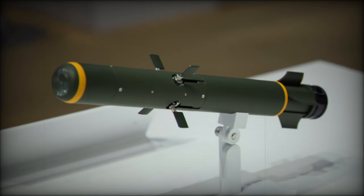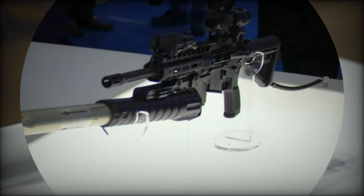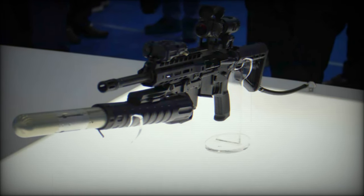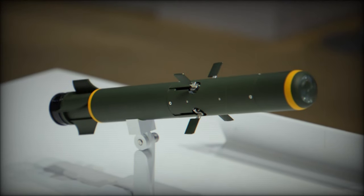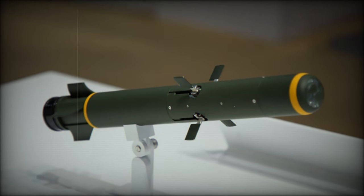This missile leverages warheads initially developed for 40mm grenades, significantly reducing design risks and manufacturing expenses. Its compatibility with standard under-barrel grenade launchers ensures easy integration into existing military systems, making it an appealing option for armed forces seeking versatile and cost-effective solutions.